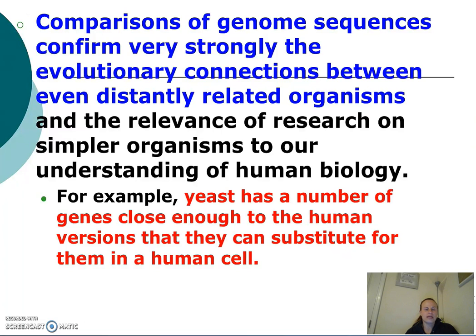This has applications because we can use these organisms for medicinal studies. For example, yeast, which are fungi, have a number of genes that are close enough to our versions of those genes that they can substitute for them in a human cell.